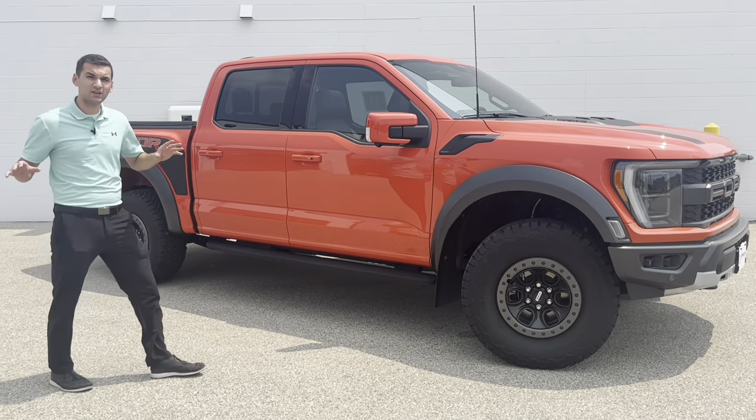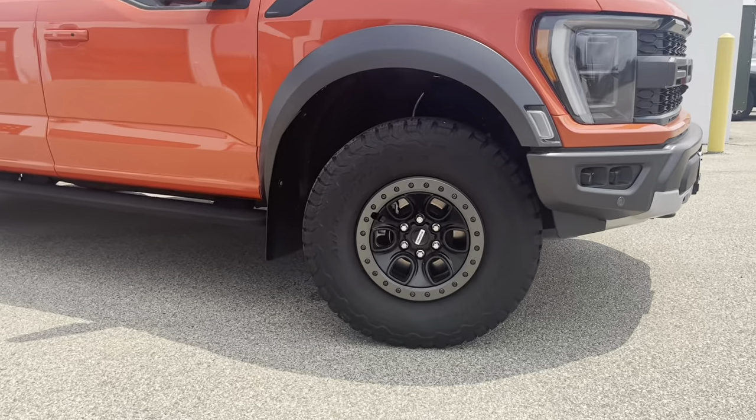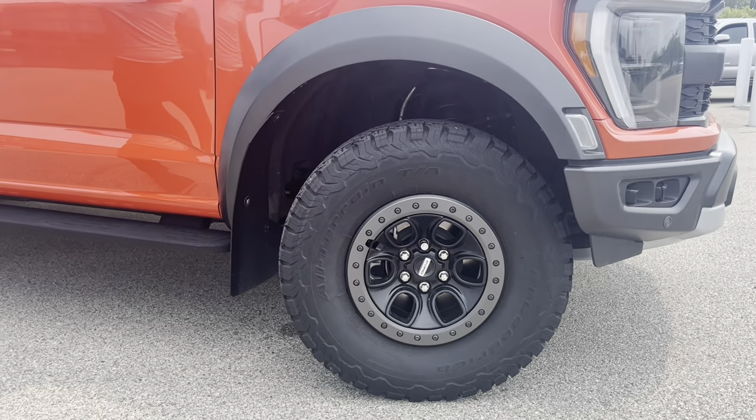The wheels on here — the Raptor's got 17-inch wheels all around the vehicle, with 13 inches and 14 inches of suspension travel in the front and back. As I previously mentioned, this is ready for anything you can throw at it.